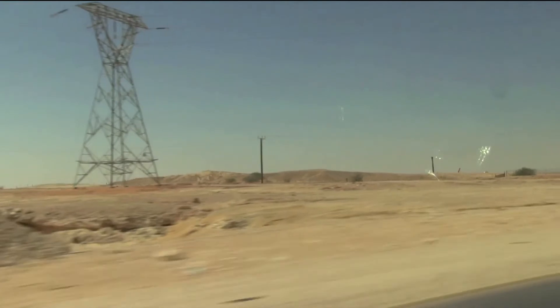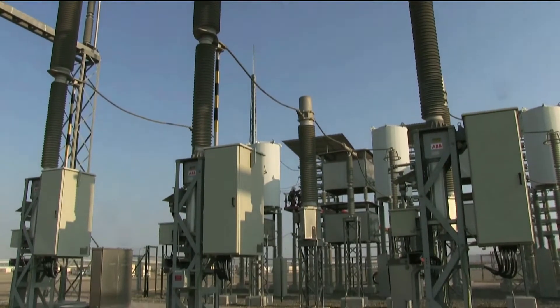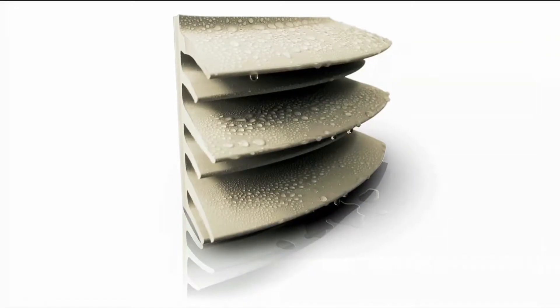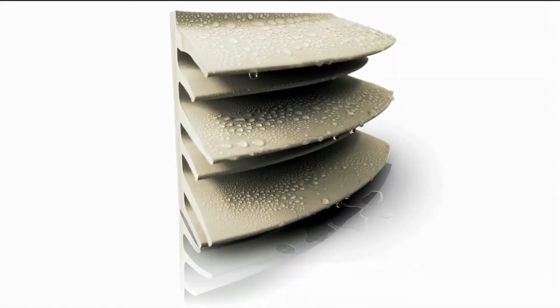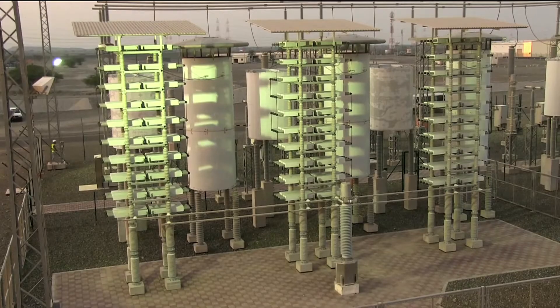With the harsh environmental conditions in mind, ABB proposed disconnecting circuit breakers due to their compact size and low maintenance requirements. These come with polymer insulators that are more pollution resistant and offer better insulation properties.